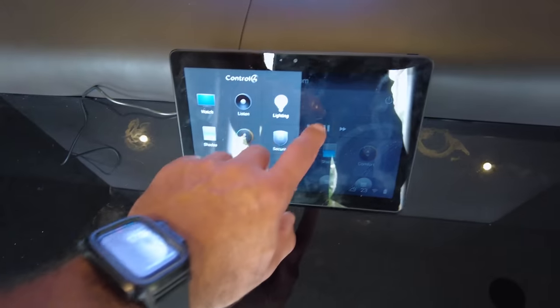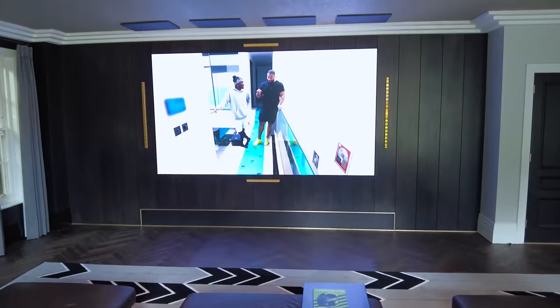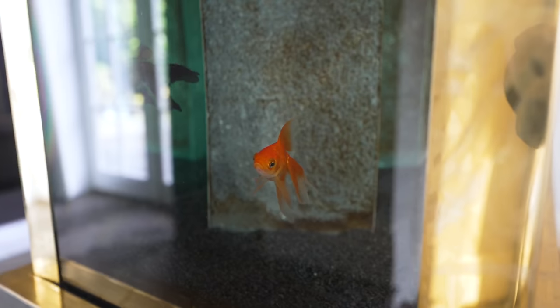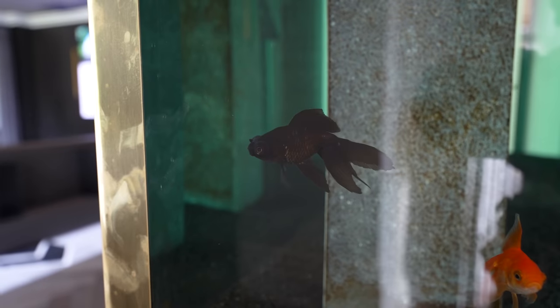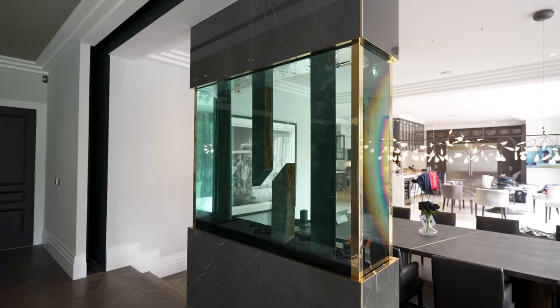The entire house runs on a Control4 system — everything can be controlled by your mobile, one of the touch screens, or your computer. Andrew has named his goldfish Ronnie and Reggie. I have never seen a fish tank with black stones in the bottom. Really cool.